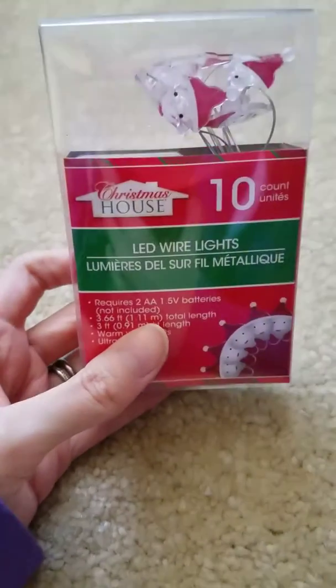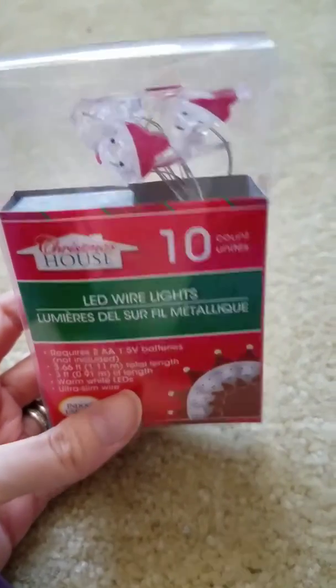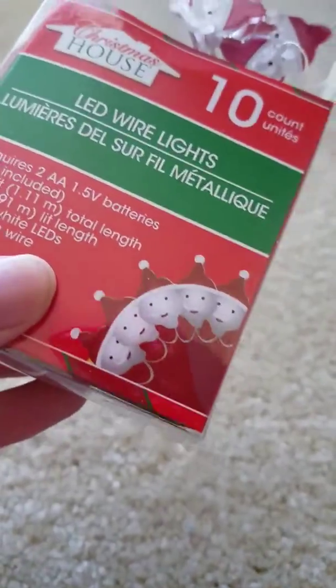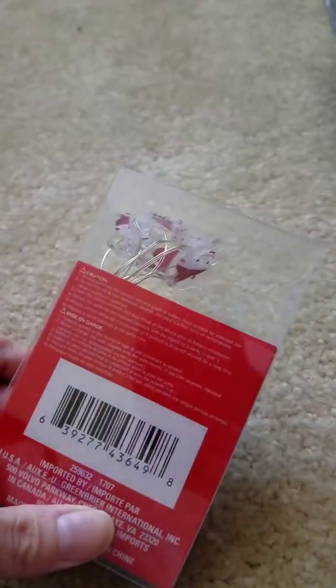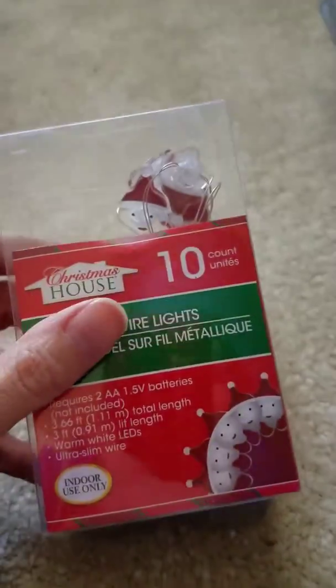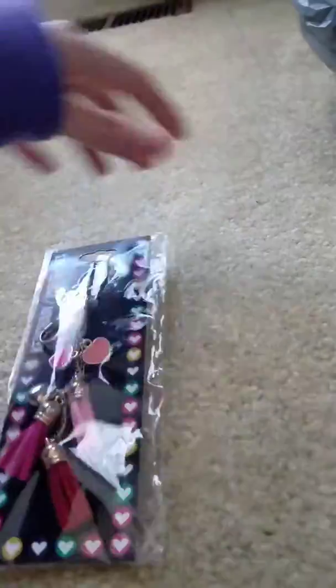I got these Christmas lights — they're so weird, they're like little Santa faces, though to me they almost look like animals with Santa hats. I got two of them and I'm going to try to do some kind of Christmas project with them.